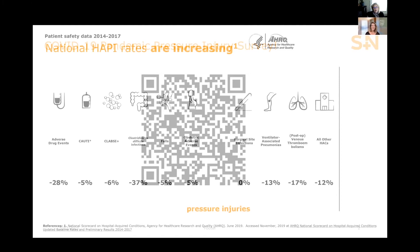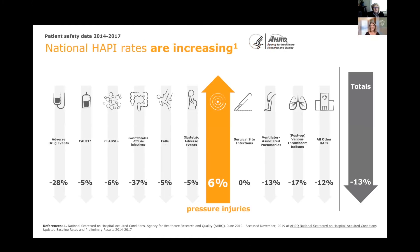What we know about hospital-acquired pressure injuries is that although other hospital-acquired conditions are actually going down — adverse drug events are down, CAUTIs, CLABSIs — all of these quality initiatives we've been seeing in hospitals are really paying huge dividends in reducing these unfortunate hospital-acquired conditions. However, in terms of hospital-acquired pressure injuries, they are still on the increase. The last government data shows they increased 6%, compared to an average decrease of 13% across all other HACs.